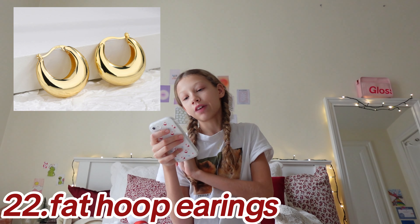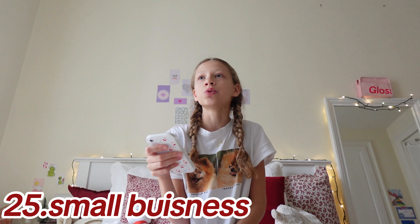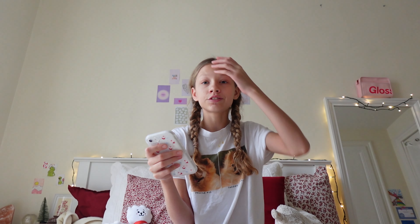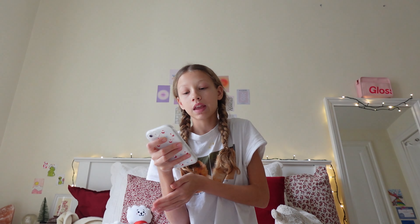Jewelry: hoop earrings, thin hoop earrings, fat hoop earrings, Van Cleef bracelet or dupe, Van Cleef necklace or dupe, small business pieces because they often have such cute jewelry and are definitely underrated, Tiffany and Co products, rings, Dior bracelets, clear rings, pearl jewelry, Louis Vuitton necklace, jewelry from La Vista — it's a cute store in the UK, Australia, France and some other places — and last but not least a jewelry holder.